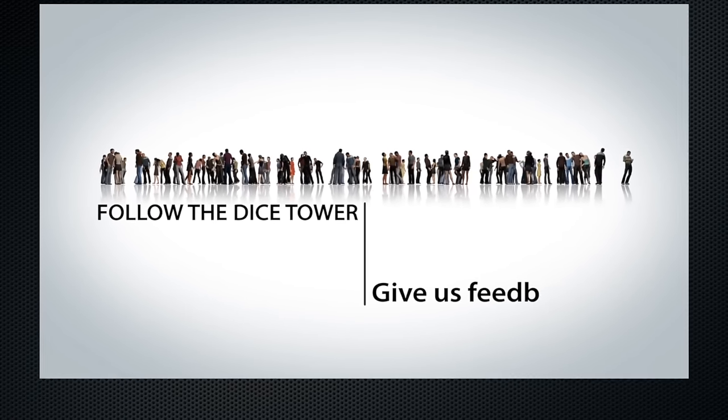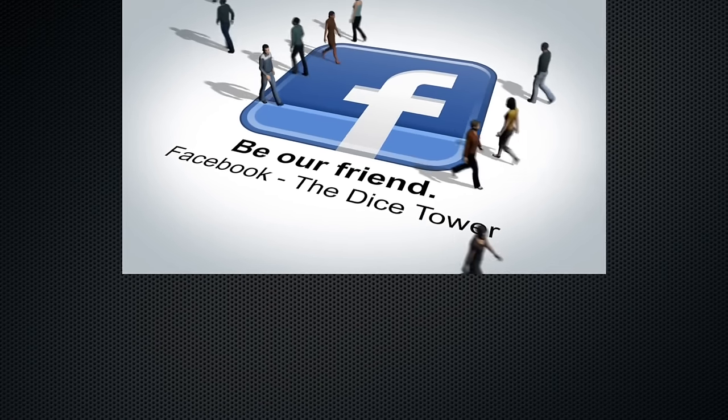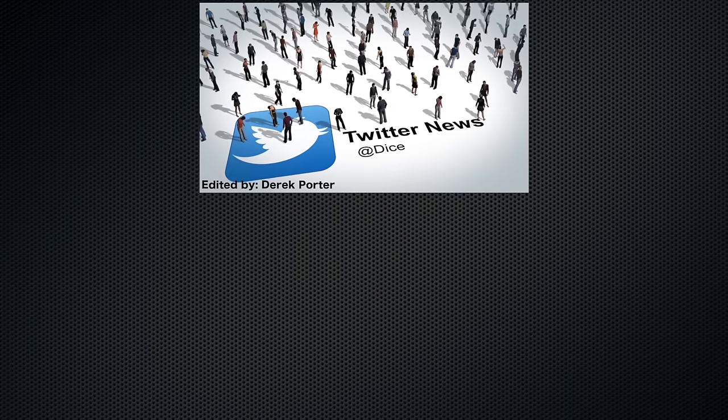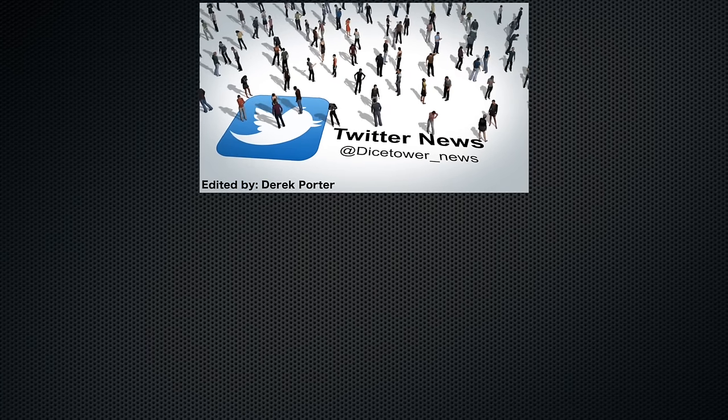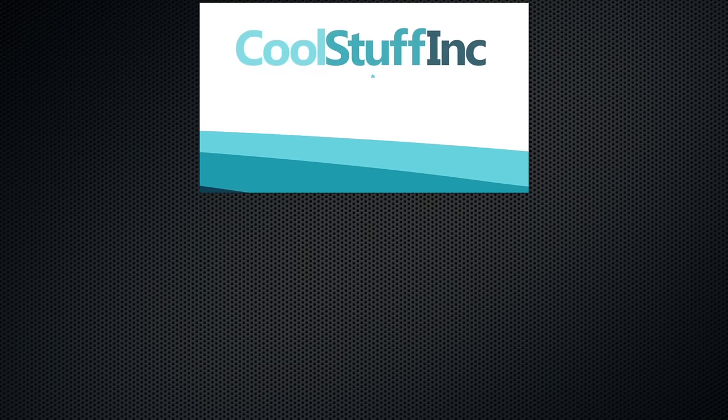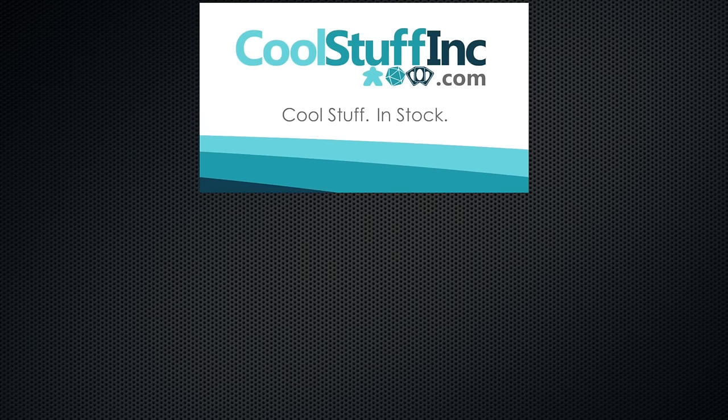Thanks so much for watching the Dice Tower videos. Find more great videos and reviews, as well as our top-rated audio podcast, at dicetower.com. You can also find other great shows at dicetowernetwork.com. The Dice Tower is sponsored by Cool Stuff Inc., where you can find great games for great prices at coolstuffinc.com.